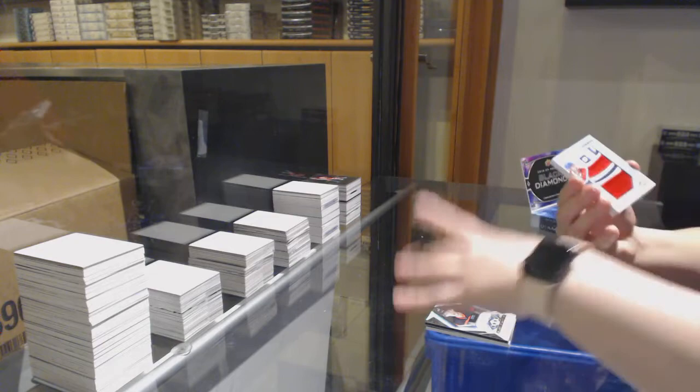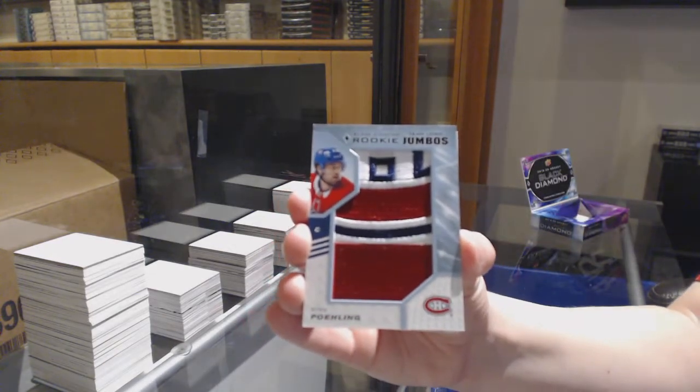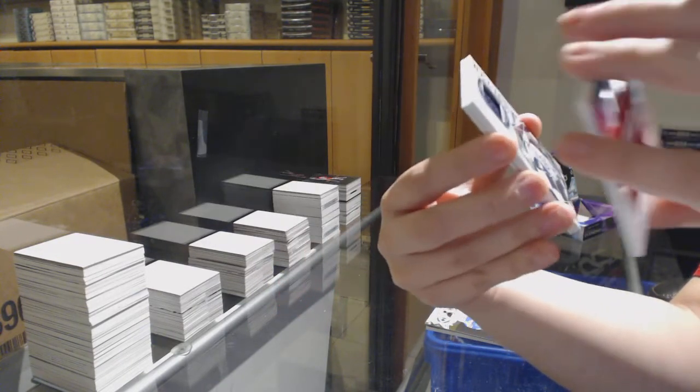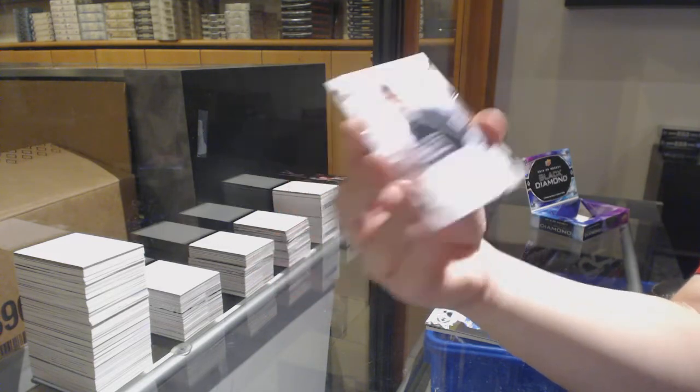Rookie Team Logo Jumbos for Montreal — Ryan Poehling. Diamond Mine Relic Jersey of Dustin Byfuglien for Winnipeg. And Rookie Gems of Nikolai Porkin for the LA Kings.